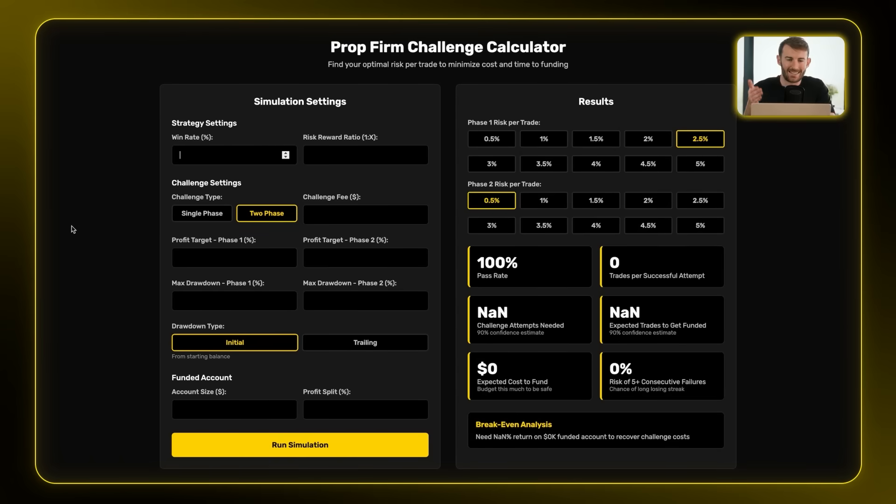You might be thinking: how do I calculate my optimal number? I've built a tool that will figure it out exactly for your strategy. This is the prop firm challenge calculator that will help you find your optimal risk per trade to minimize both your cost and time to funding.